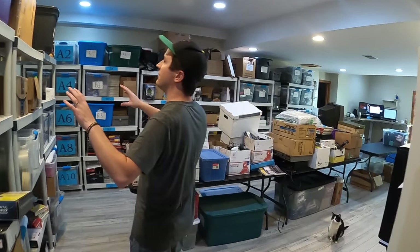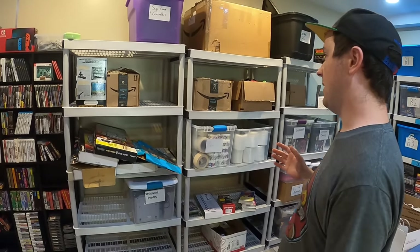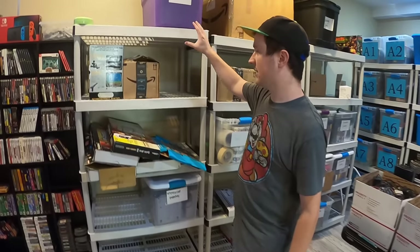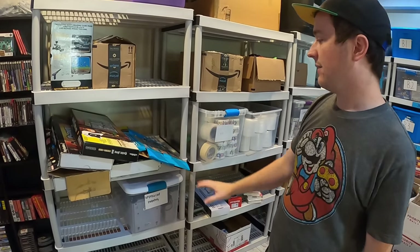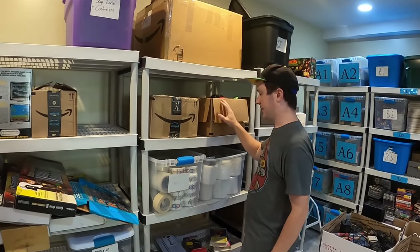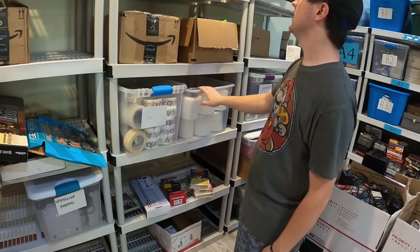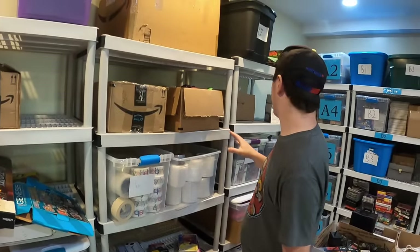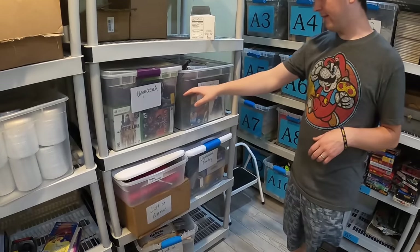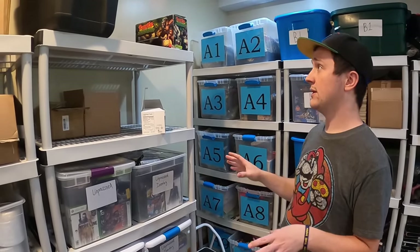And then here we've got three shelves which are going to be for just kind of randomness — stuff that needs a temporary home, basically. We'll probably start with this being mostly unprocessed inventory, stuff that we've got to test, clean, et cetera. Here is going to be probably more supplies like tape and that kind of stuff, and then a little bit more unprocessed inventory. Right here it looks like we actually have a lot of unprocessed, which is nice to have in a bin labeled.